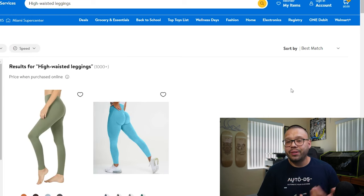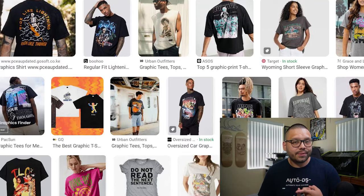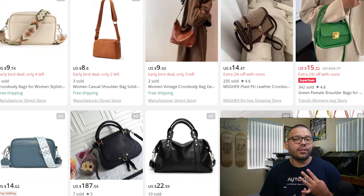High-waisted leggings are another year-round popular item, and matching lounge wear sets are perfect for women to wear at home or to sleep in. Other trending items include graphic t-shirts, boho-style maxi dresses, tie-dye activewear, vintage-style sunglasses, leather crossbody bags, and chunky platform sneakers. A quick tip for the fashion niche: keep your store as organized as possible — let customers sort by color, size, style, and fit to create a smooth shopping experience that encourages them to come back.